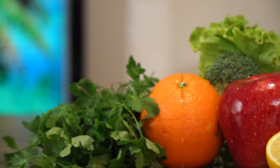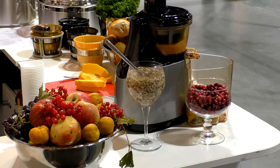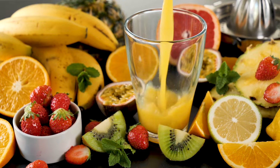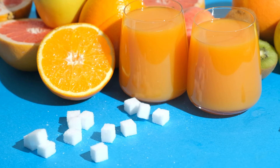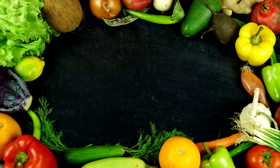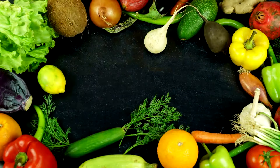Number 1: Fruit Juice. Topping our list is fruit juice, which is often perceived as a healthy alternative to soda and other sugary beverages. The vibrant colors and labels proclaiming 100% fruit juice can make it seem like a nutritious choice. However, the truth is that fruit juice can be just as detrimental as sugary sodas when it comes to sugar content and its effects on your body. When fruits are juiced, the fiber is largely removed, leaving behind a concentrated source of natural sugars, primarily fructose. Without fiber to slow down the absorption of sugar, fruit juice can cause rapid spikes in blood glucose levels, leading to energy crashes and increased hunger shortly after consumption. Over time, this can contribute to weight gain, insulin resistance, and an elevated risk of developing type 2 diabetes.